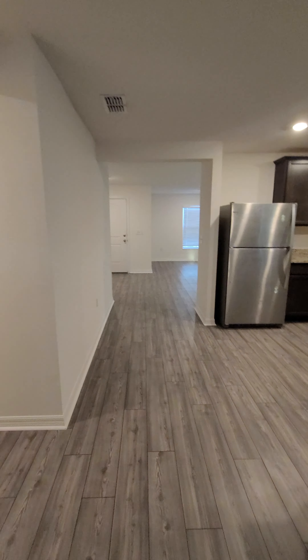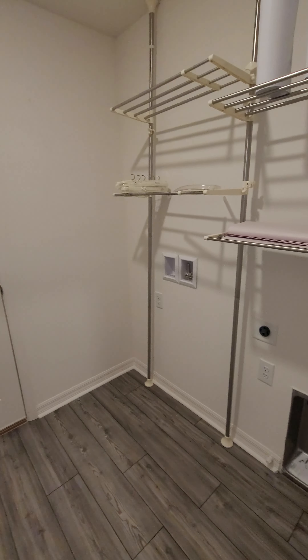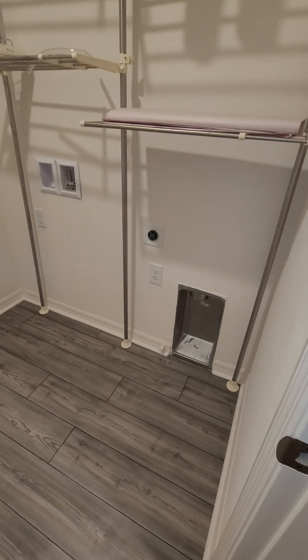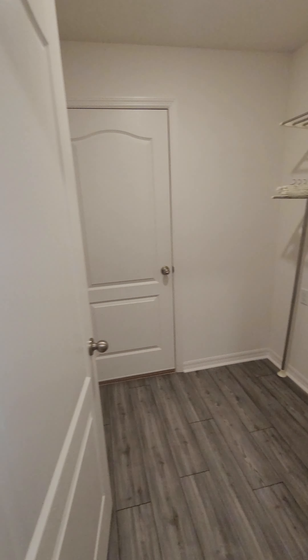Welcome back towards the kitchen and our front door here. We've got the laundry room — note the gas and the electric dryer hookup, and washer hookup of course.